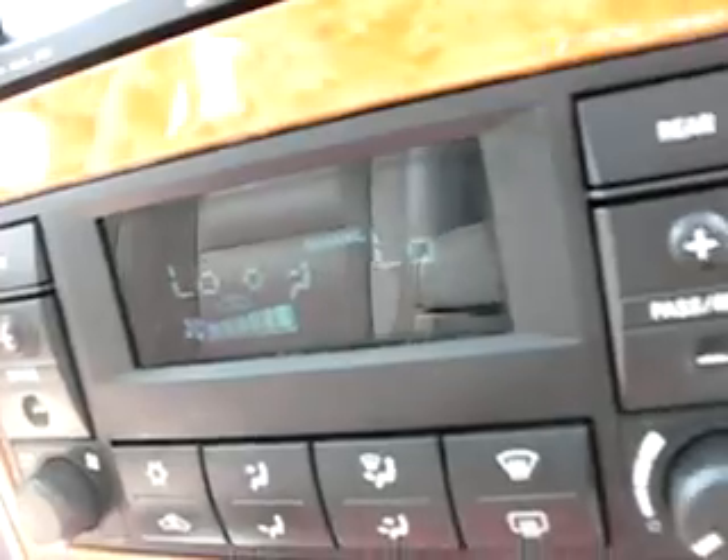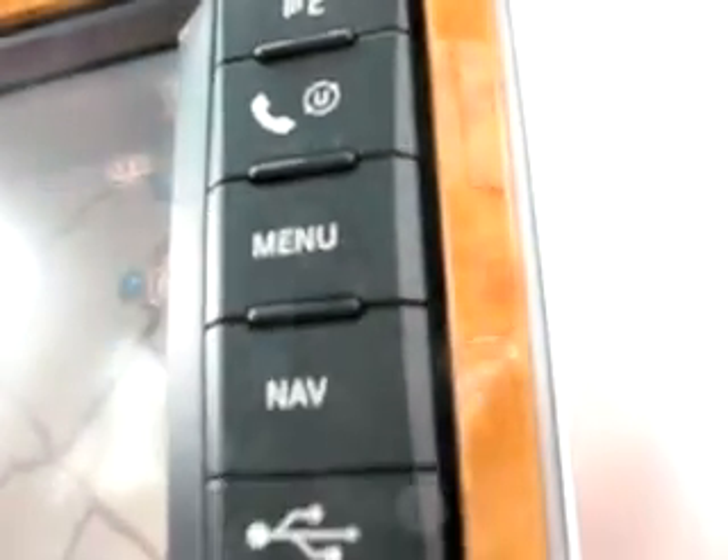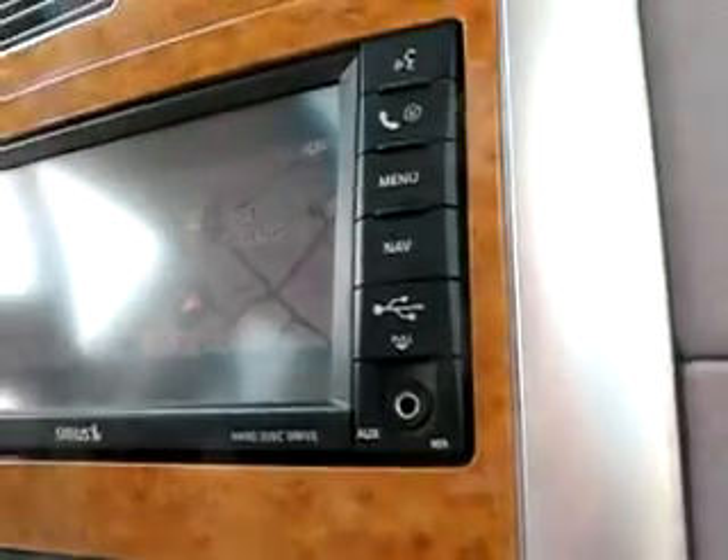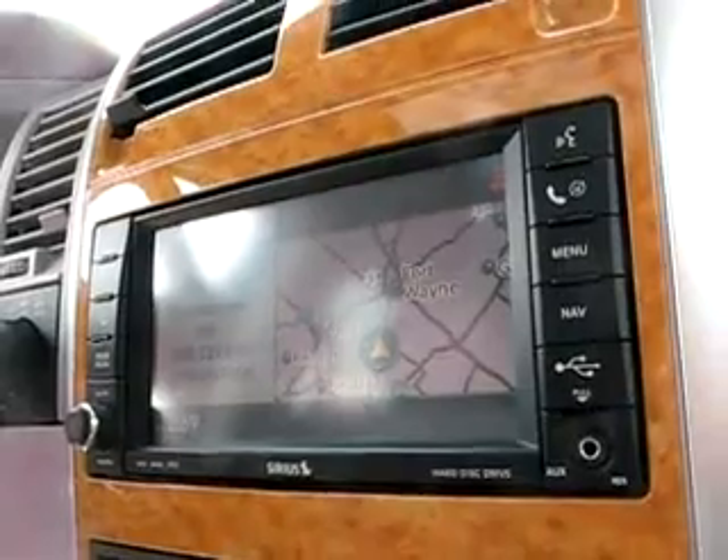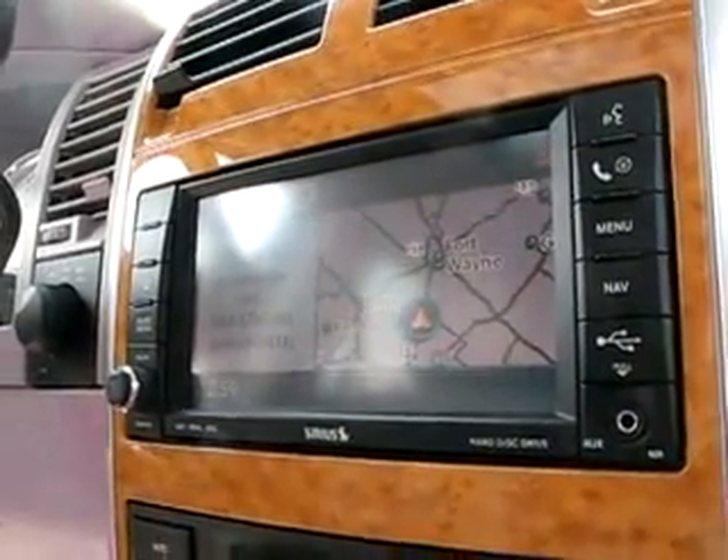Heated seats, electronic stability programming, digitally controlled temperature, and navigation. It even has a USB port — and if you have a Bluetooth-enabled cell phone, you set this up in about a minute.